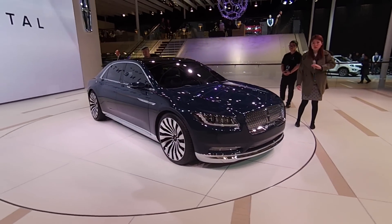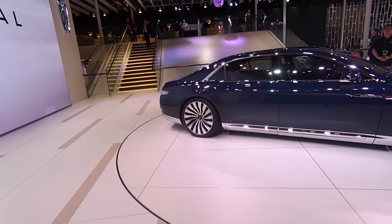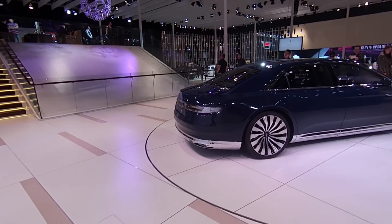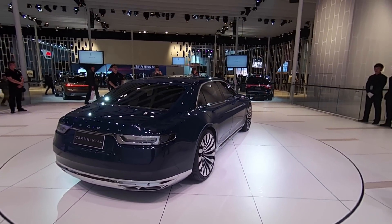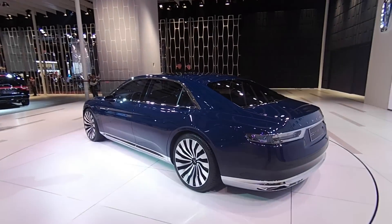Just one final addition to our clones gallery, and believe it or not, it's not a Chinese manufacturer — it's actually Lincoln, which is Ford's luxury arm. This is their latest concept, it's called the Continental, and I think you'll agree it's pretty much the spitting image of a Bentley Continental Flying Spur. You can see these rear wheel arches and the way the bootlid wraps around. Interestingly, Luke Donckerwolke, the head of design for Bentley, went straight on Twitter when he saw this car and called out Lincoln, saying 'how dare you copy my design' — and now I've seen it in the flesh, I think he might have a point.